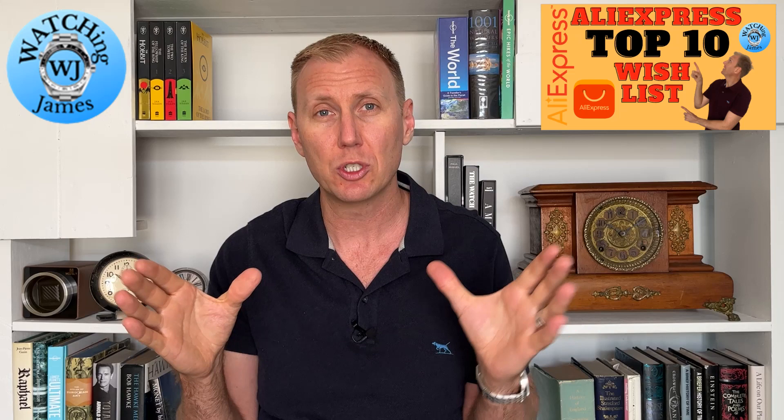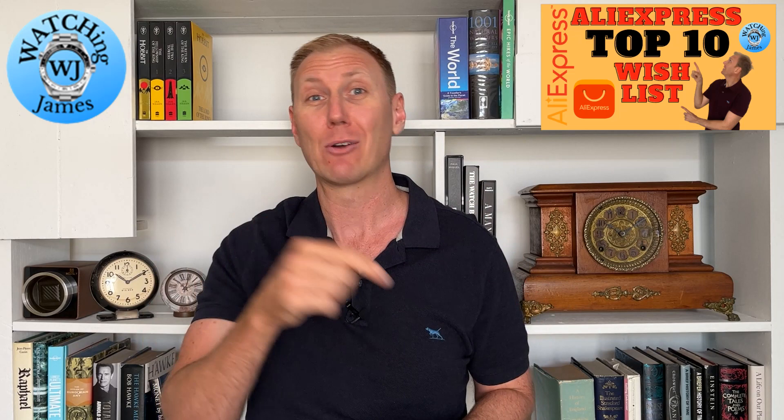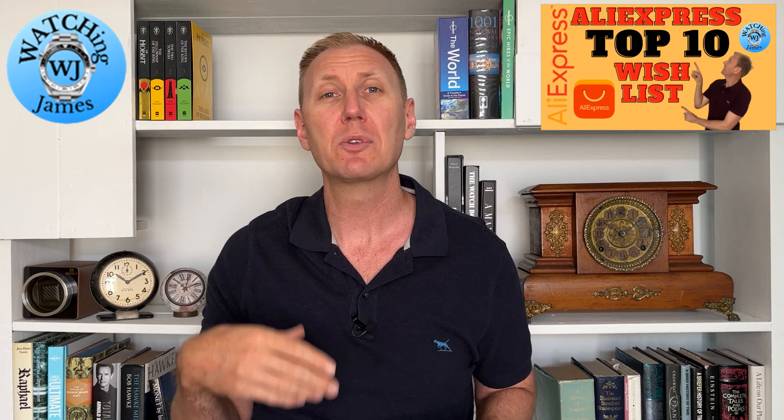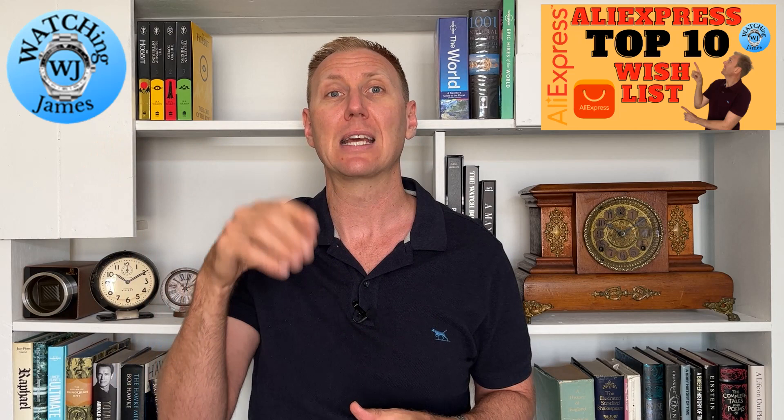I'm going to be talking about these watches, but I've not had any hands-on experience with any of them. There are quite a few that I want to buy — they are on my wishlist because I actually want to buy them. Unfortunately, 10 watches is probably too many for me to buy. Because I have not had any hands-on experience, I'm not specifically recommending them to you, I'm just bringing your attention to them. If you do choose to buy them, I will leave an affiliate link down to the store that I've found these watches on.